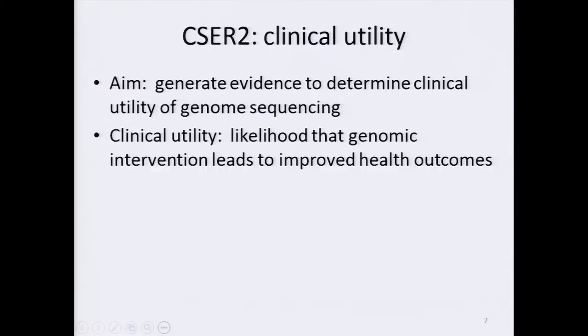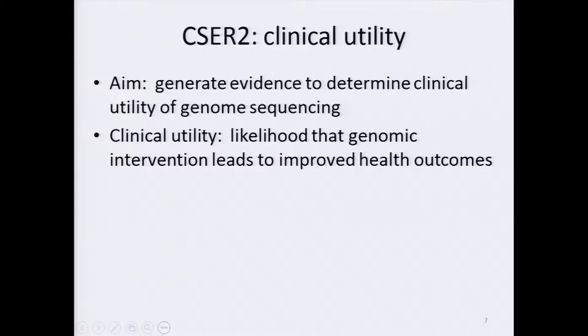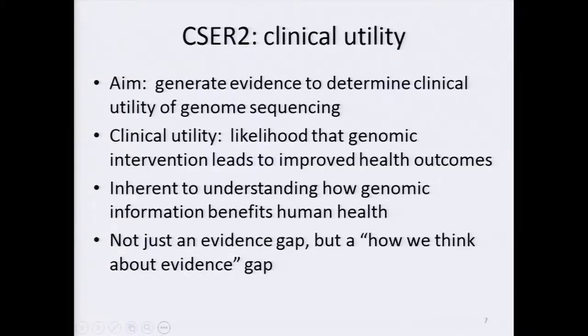Clinical utility, as defined by ACMG and others, is the likelihood that a genomic intervention leads to improved health outcomes. Broadly speaking, this includes diagnosis, treatment, management, or disease prevention that will benefit a patient or his or her family members. Assessing clinical utility is inherent to understanding how genomic information benefits human health, and is thus already an indirect focus of many NHGRI programs. However, there is not yet consensus on what measures of clinical utility to use for decision making. Decisions on reimbursement tend to use a much narrower definition that does not rely as much on the value of a diagnosis. So we're not just talking about an evidence gap, but how we think about the evidence gap.